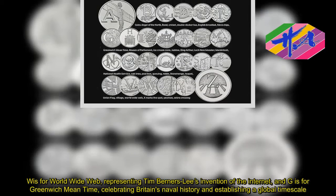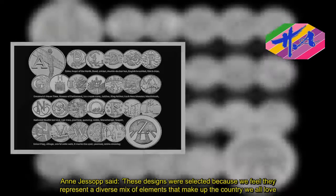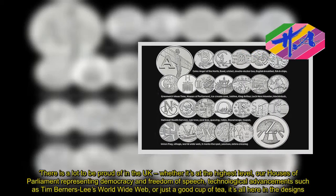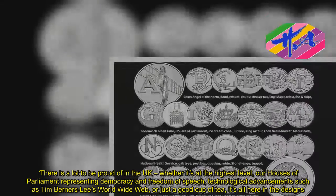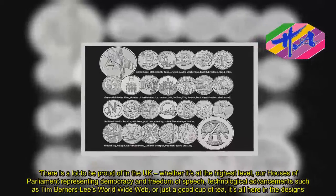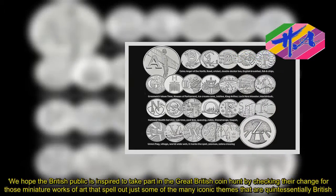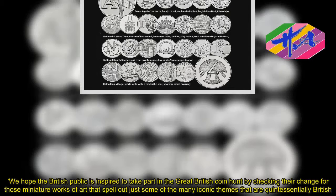The Chief Executive said: 'These designs were selected because we feel they represent a diverse mix of elements that make up the country we all love. There is a lot to be proud of in the UK, whether it's at the highest level — our Houses of Parliament representing democracy and freedom of speech — technological advancements such as Tim Berners-Lee's World Wide Web, or just a good cup of tea. We hope the British public is inspired to take part in the Great British Coin Hunt by checking their change for those miniature works of art that spell out just some of the many iconic themes that are quintessentially British.'